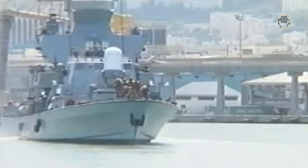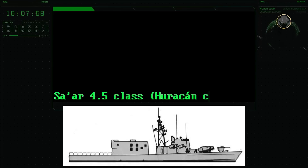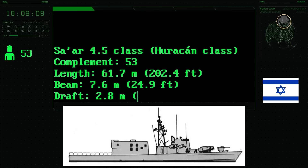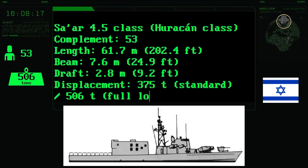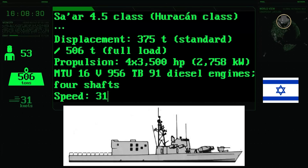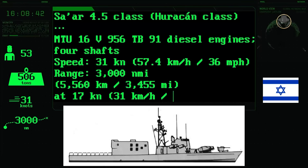Only the first three Hetz-class vessels have a length of 61.7 metres, while the rest are 58 metres long. The complement of the Huracan-class of the Mexican Navy is 53 people. It has a length of 61.7 metres, a beam of 7.6 metres and a draught of 2.8 metres. The standard and fully-loaded displacements are 375 and 506 tonnes respectively. Four 3,750 horsepower MTU 16V956 TB91 diesel engines provide a maximum speed of 31 knots, with a range of 3,000 nautical miles at an economical speed of 17 knots.